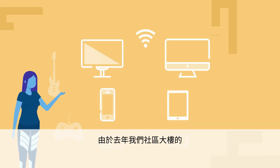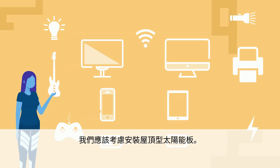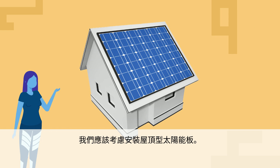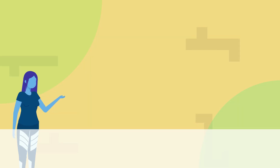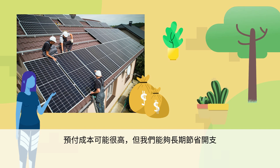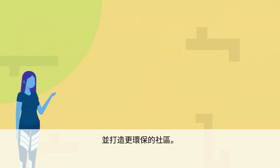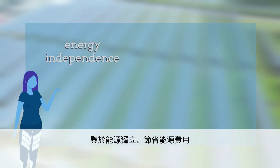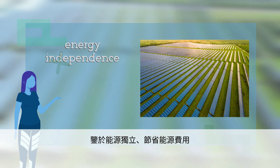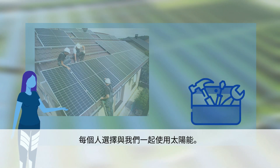As the electricity bills of our apartment complex rose to a new high last year, we should consider installing rooftop solar panels. Although the upfront cost of building such a system might be huge, we can make long-term savings on our bills and build a greener community. We urge everyone to choose to go solar with us in light of energy independence, savings on energy bills, and ease of maintenance.